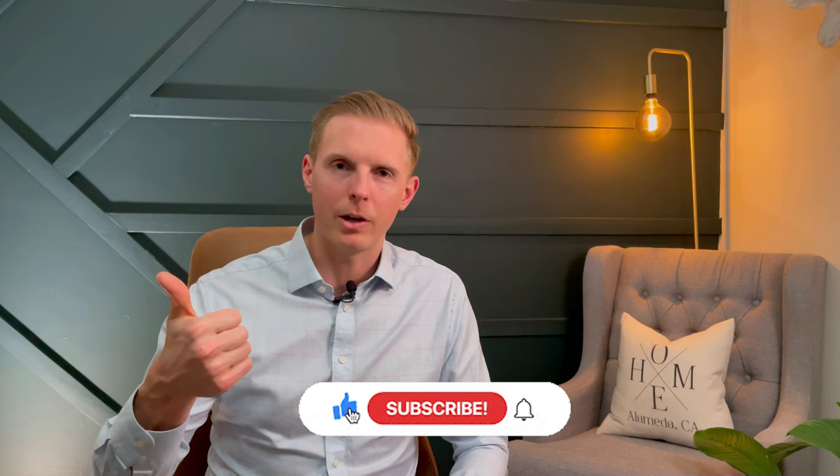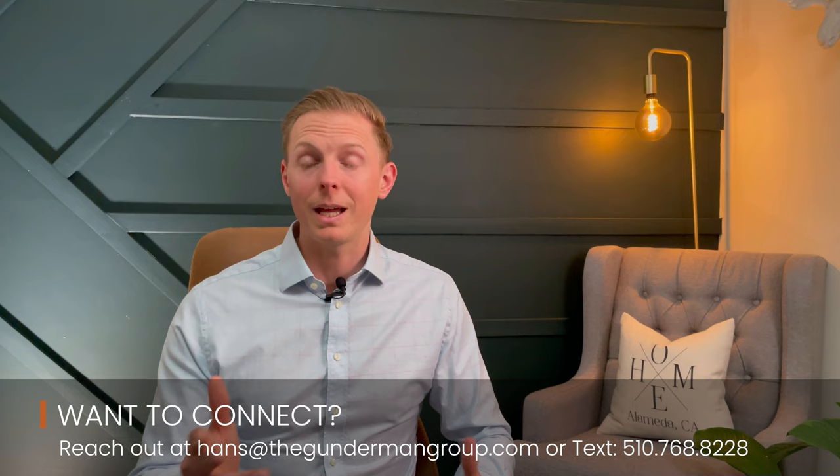Hopefully that gave you some value. If it did, make sure you give that video a like and subscribe to the channel because I'm going to continue to put out content like this. If you'd like to have a conversation about your specific real estate situation, I'm going to put my email and phone number right here on the screen and down in the description. I'd love to hear from you — feel free to reach out anytime if you have any real estate question whatsoever. Whether you're ready to buy or sell today or in a year from now, I'd love to initiate a conversation. This is Hans with the Gunderman Group signing off for now. We'll see you on the next one.